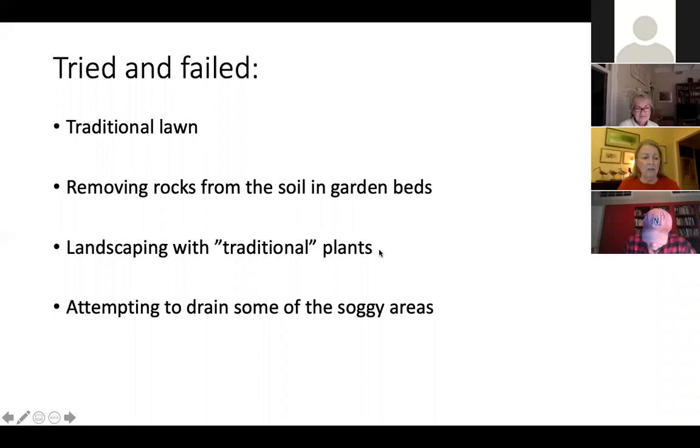We also tried landscaping with the old traditional plants that my mother and my husband's mother used to grow in their gardens, and a lot of those didn't grow very well either. We also attempted to drain some of the soggy areas, and that didn't work either. Now I'm regretting the areas that we did drain, because now that I've become converted to the joys of plants that grow in soggy land, I wish I had more of it.